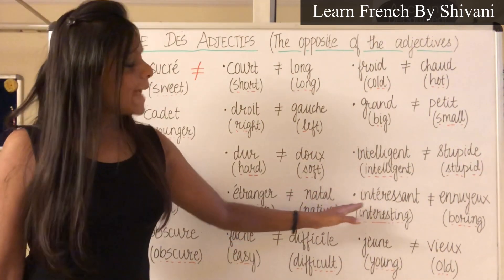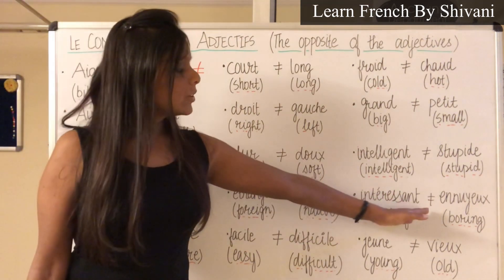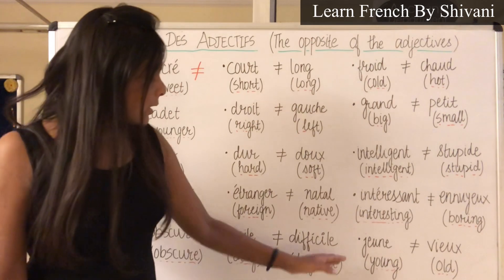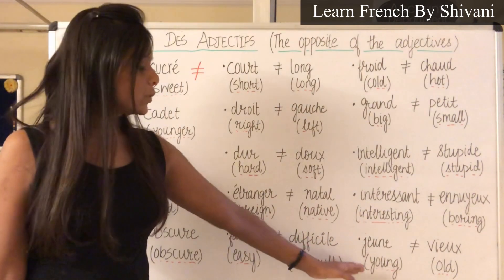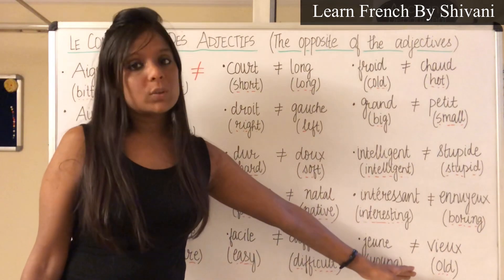Next is Intéressant — Intéressant, which means interesting. Le contraire c'est Ennuyeux — Ennuyeux, which means boring. Next is Jeune — Jeune, which means young. Le contraire c'est Vieux — Vieux, which means old.